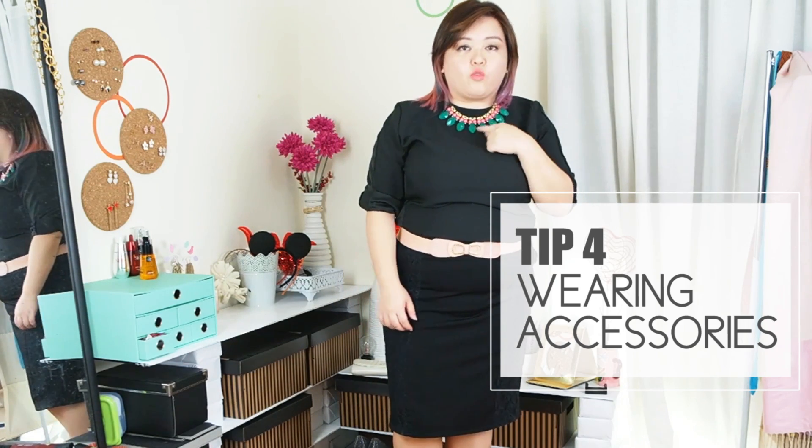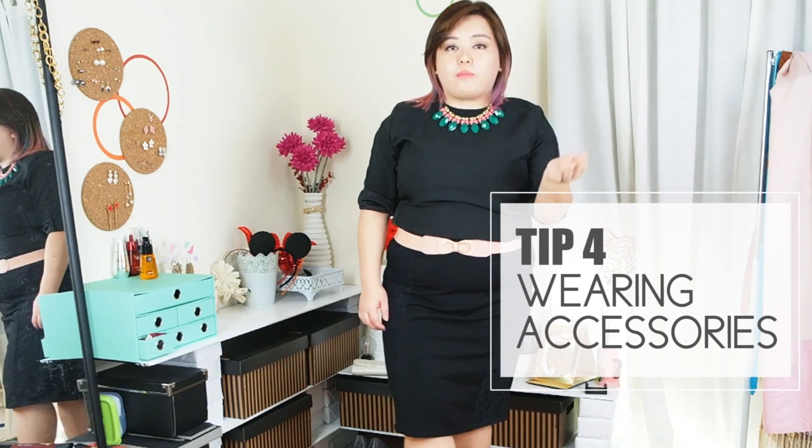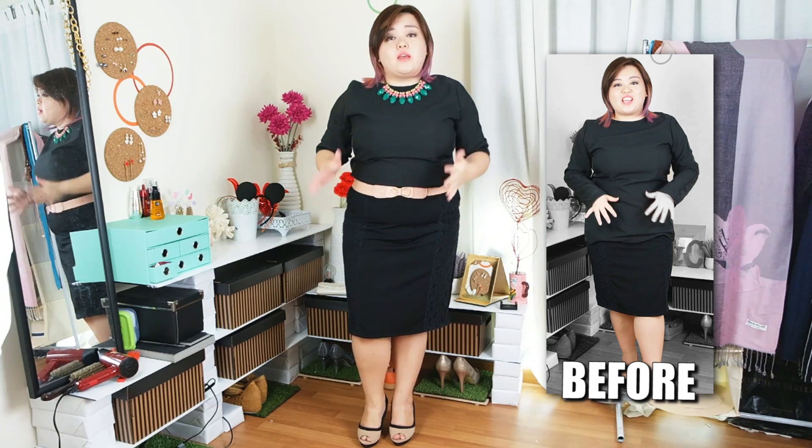I wanted to look for either a green or a pink belt but I don't have one in my closet, which means shopping time. As you can see, adding a belt will totally define the waist and make me look more of an hourglass shape rather than one straight black piece. I've added extra details to the outfit rather than just one plain black.